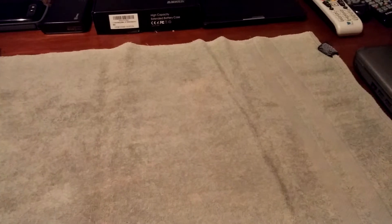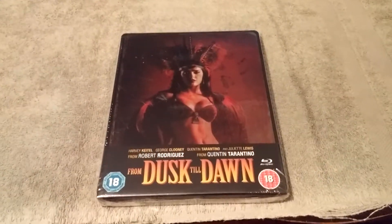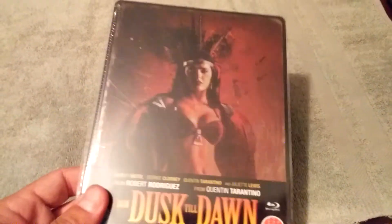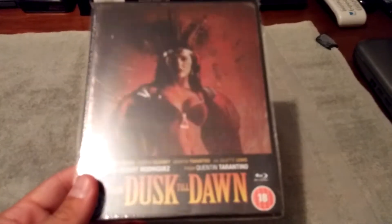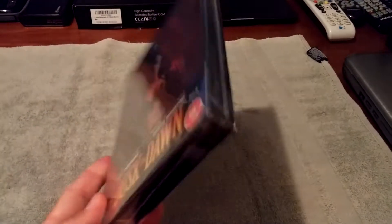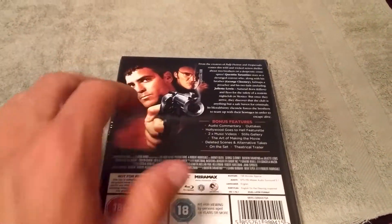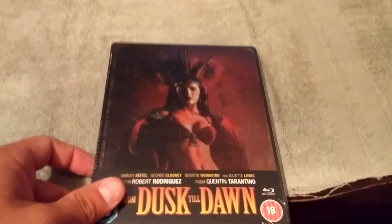I've got two steelbooks left and I saved the two best for last. The next one is From Dusk Till Dawn. This one has been sold out for quite a while and is pretty hard to come by now, especially for a good price. I won this on a bid on eBay for a pretty good deal. I really like the look of this steelbook. I already have the Future Shop Edition of From Dusk Till Dawn, but you cannot beat that cover art. On the back you have George Clooney and Quentin Tarantino. It's still sealed — I definitely do not plan on opening this one up.